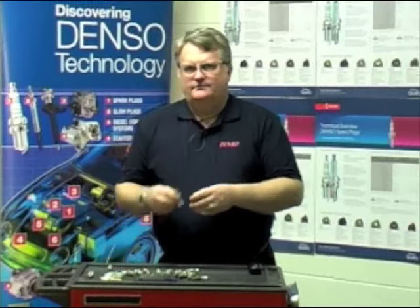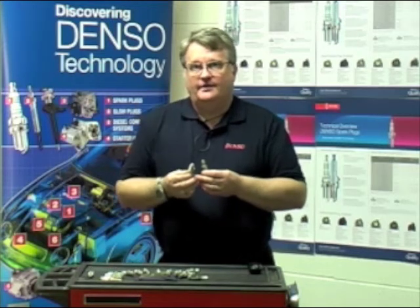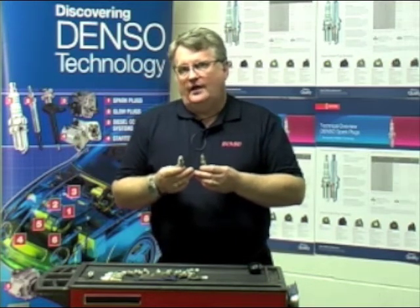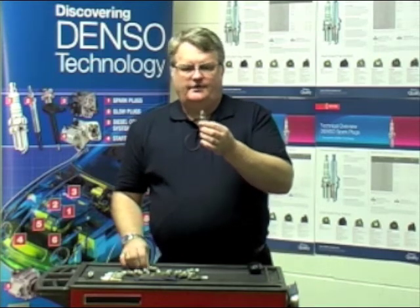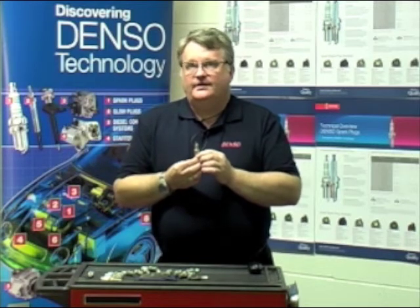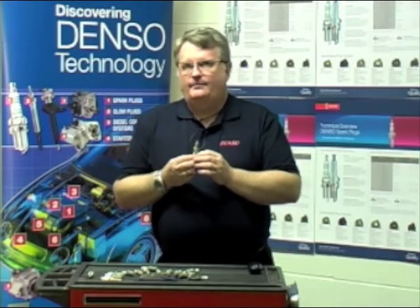As a manufacturer, we prefer a single electrode on the earth, as do many other manufacturers, although we do have multi-electrodes in the marketplace. Multi-electrodes are designed to either give you a longer duty cycle or overcome a particular engineering problem. A single electrode now has an extended profile where it sticks anywhere up to 2.5mm into the combustion chamber. This gives you a leaner burn, lower CO2 emissions, and better performing engine.